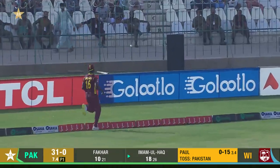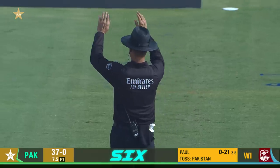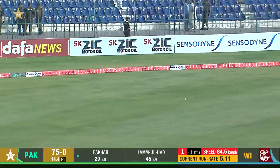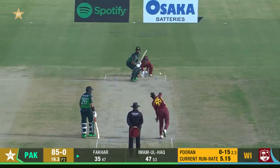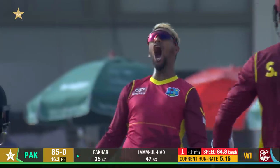Short ball and that's gone all the way — didn't look as if he'd middle the ball but still enough on it. He swept that fine, pick up a welcome boundary for himself, nicely timed to the fence through the gap.